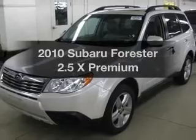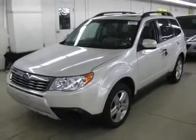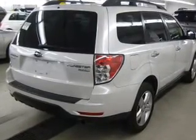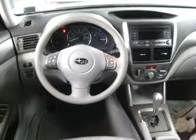Check out this 2010 Subaru Forester. This is the set of wheels you've been looking for, with an efficient four-cylinder engine. The powertrain includes all-wheel drive that responds smoothly to its automatic transmission. The anti-lock braking system will keep you safe on the road.